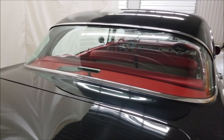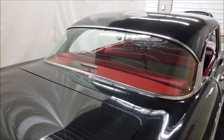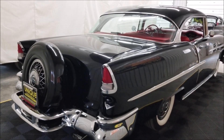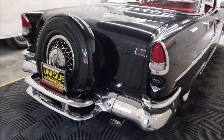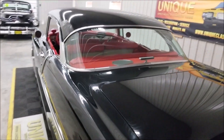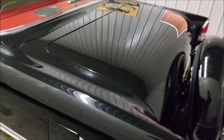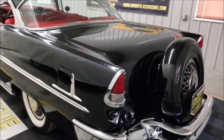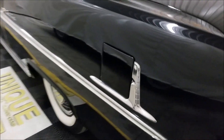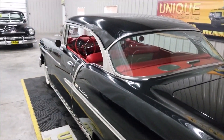The center high mount stop lamp — known as a CHMSL these days — was not an original 1955 option; that was an add-on for safety. We can also assist with transportation to get this car to where you're located. As you can see, check out the reflection and luster of this paint — very, very nice. Come around to the continental kit mentioned earlier, and the bumper guards, then look at that gas door guard.